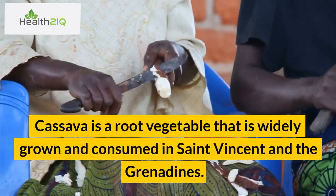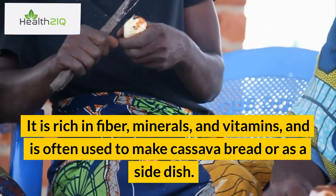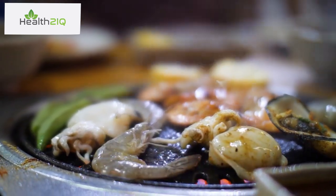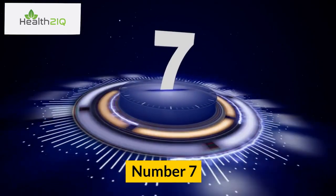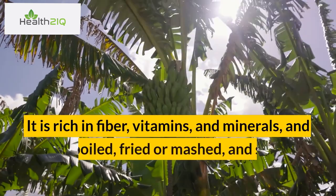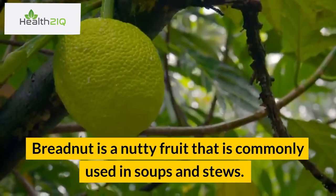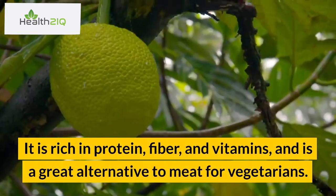Number 6: Okra. Okra is a green vegetable commonly used in soups and stews. It is rich in fiber, vitamins, and minerals, and is believed to have anti-inflammatory properties. Number 7: Plantain. Plantain is a starchy fruit similar to a banana. It is rich in fiber, vitamins, and minerals, and is often boiled, fried, or mashed and served as a side dish or main course. Number 8: Breadnut. Breadnut is a nutty fruit commonly used in soups and stews. It is rich in protein, fiber, and vitamins, and is a great alternative to meat for vegetarians. Number 9: Green bananas. Green bananas are unripe bananas commonly used in soups, stews, and as a side dish. They are rich in fiber, vitamins, and minerals, and are believed to have a number of health benefits, including promoting digestive health.